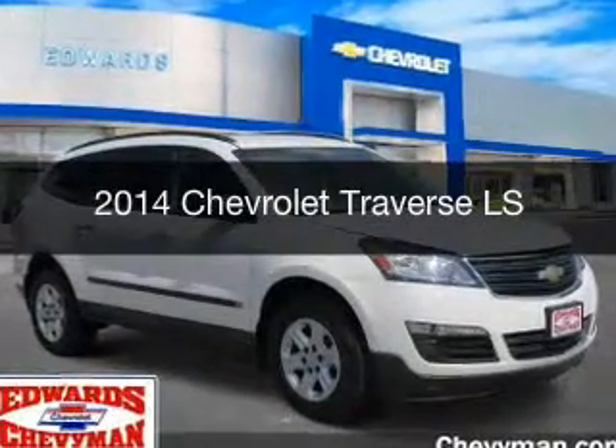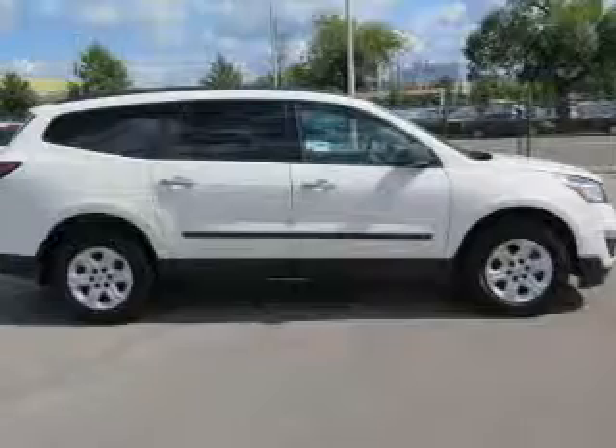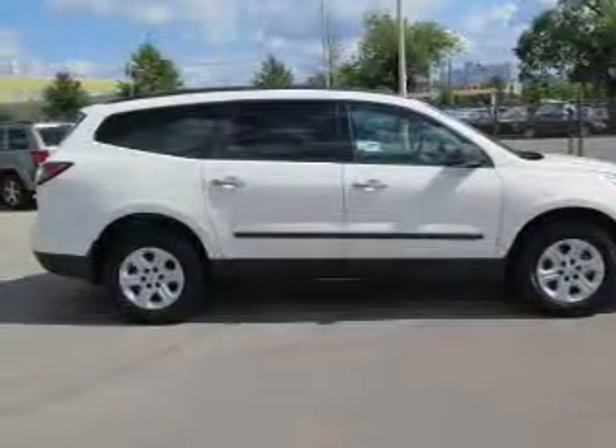This is a used 2014 Chevrolet Traverse. It's powered by all-wheel drive, a 3.6L engine, and an automatic transmission.